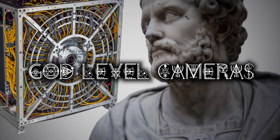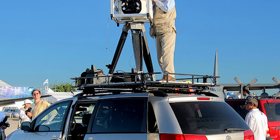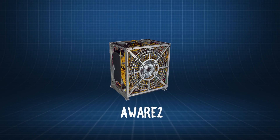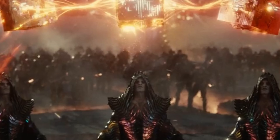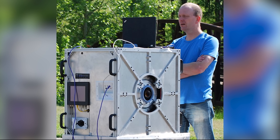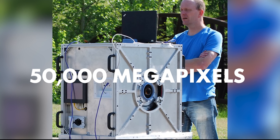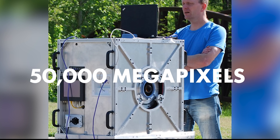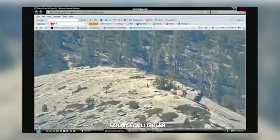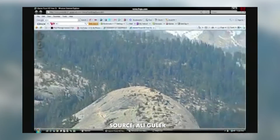One such camera was created 10 years ago in 2012 by an engineering team at Duke University: the Aware2 camera. And you're not alone in thinking that this camera looks like a particle collider, the mother box from DC, or an everything bagel. This insane looking box can take photos up to 50,000 megapixels, or as they say, 50 gigapixels. To give you an example of how massive an image this is, you can zoom in on the photo and see things miles away with fairly decent detail.